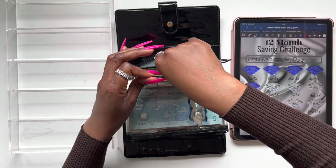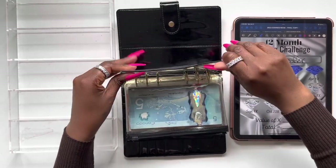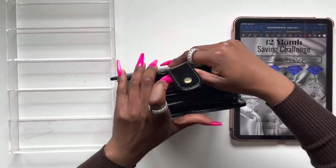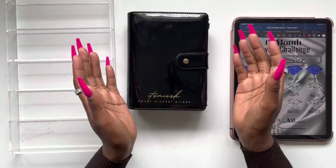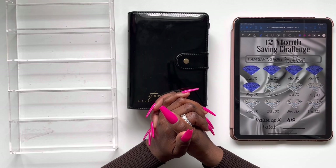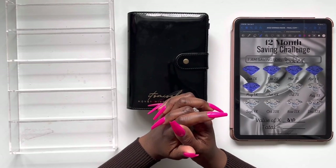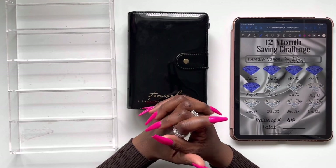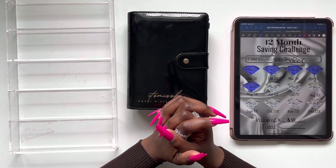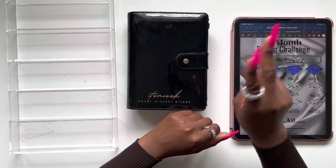We're all done coloring in our diamond for our 12-month saving challenge — and that's basically it! This concludes our stuffing for today's video. I hope you liked it — if you made it all the way to the end, go ahead and leave me a pink heart emoji. I really appreciate all the love and support. I'm going to be catching up on a few videos — I hope you guys are doing well and doing great. I'll catch you guys next time. Until then, stay blessed — bye, peace and love, bye!